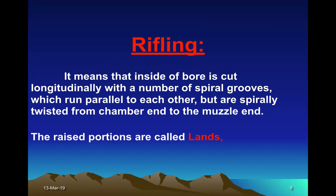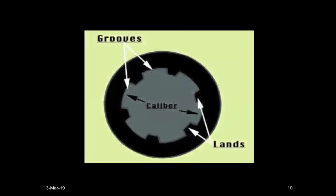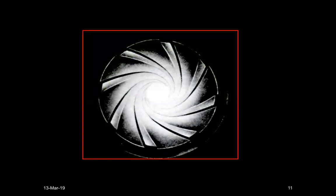These raised portions are called lands and the lower ones are called grooves. And this is how it appears — when you look from the muzzle end, the lands and grooves are spirally arranged, twisted, and parallel to each other. This is a cut section showing the grooves and the lands, and this is another view, a photograph showing the spirally arranged lands and grooves.